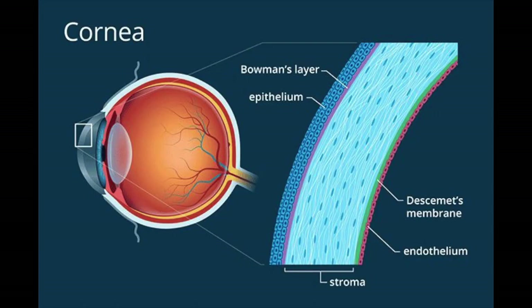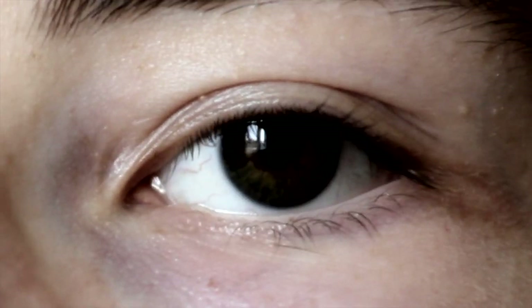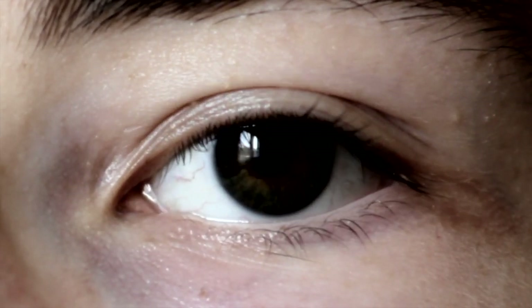The cornea is the clear outer layer at the front of the eye that helps your eye to focus light. The cornea is also a barrier against bacteria, viruses, dirt, and particles, and can filter out some harmful light. This layer of the eye is responsible for regulating the blink and tear reflexes, and the cornea is also the most highly innervated part of the body.